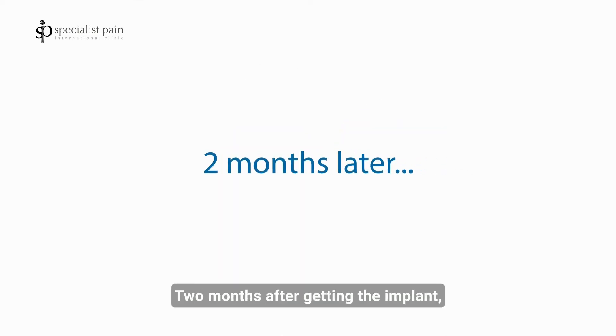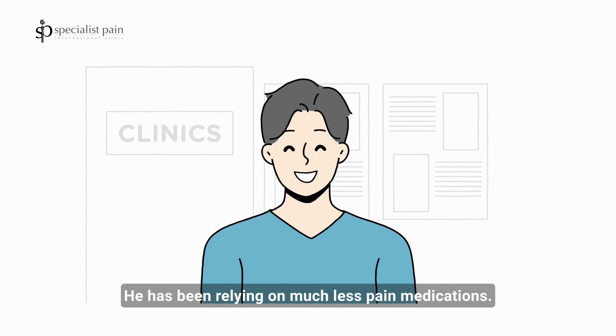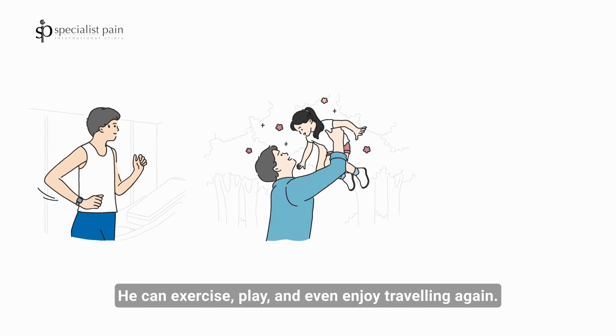Two months after getting the implant, John's quality of life improved dramatically. He has been relying on much less pain medication. He can exercise, play, and even enjoy traveling again.